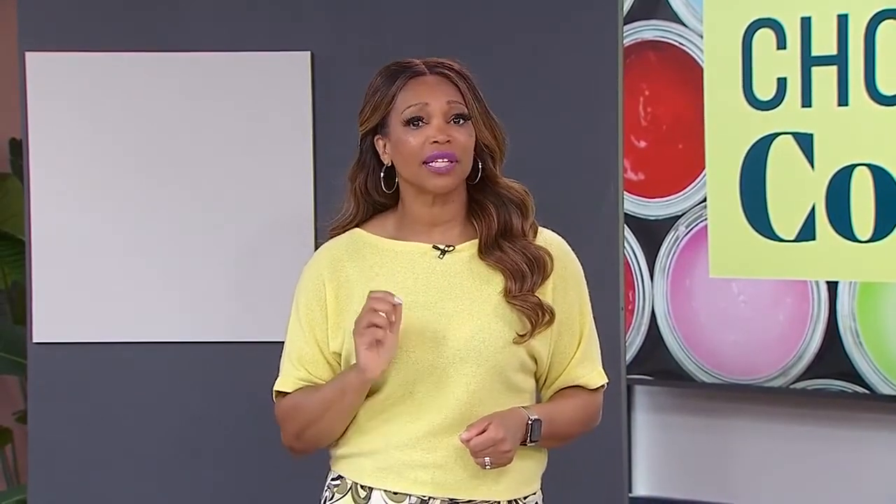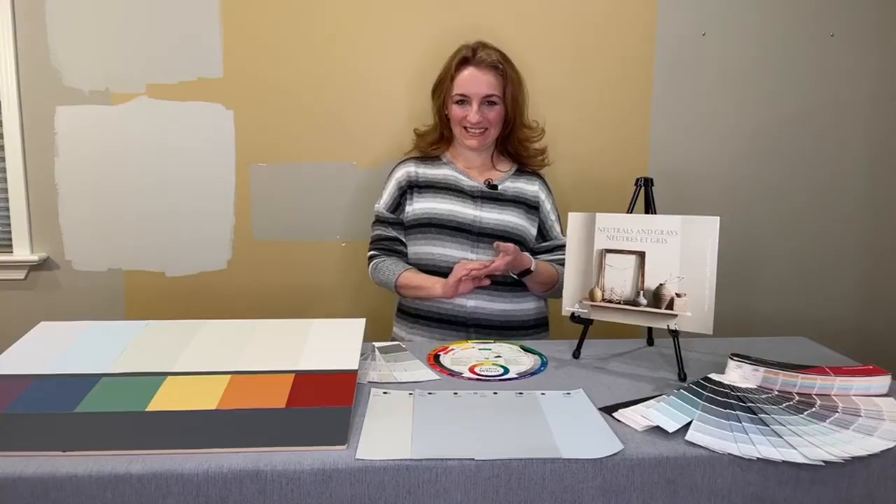Remember that time you wanted to paint your house a neutral gray, bought the paint, brought it home, started painting, and then realized the color was less gray and more lavender? I'm sure this has happened to many of us, and I can't promise it won't happen again, but we can ask Sharon Grech for tips to help us pick out the color we really want for our next paint project.